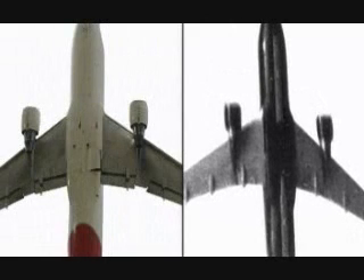When questioned about this, Boeing representatives refuse to discuss it due to national security. This is what the underside of a Boeing 767 should look like.